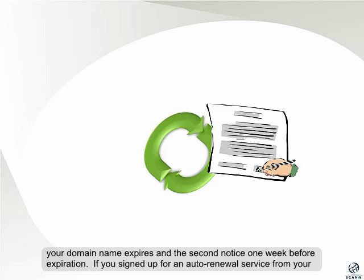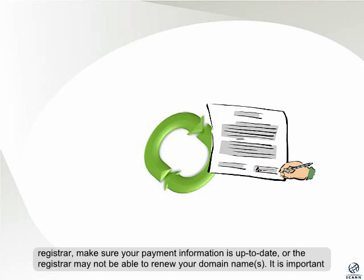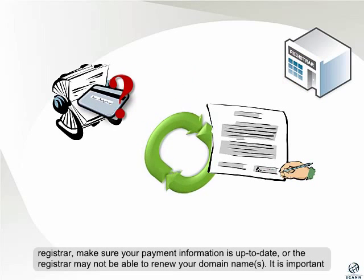If you signed up for an auto-renewal service from your registrar, make sure your payment information is up to date, or the registrar may not be able to renew your domain names.